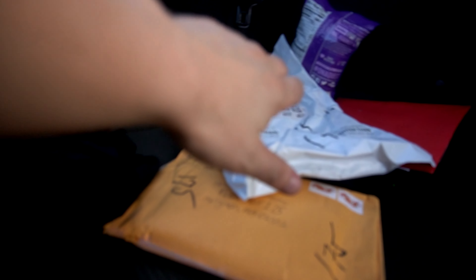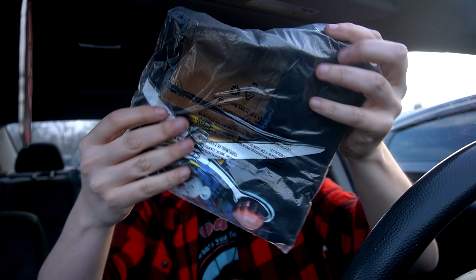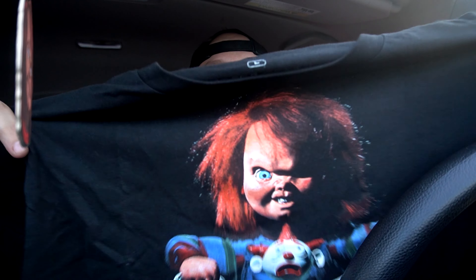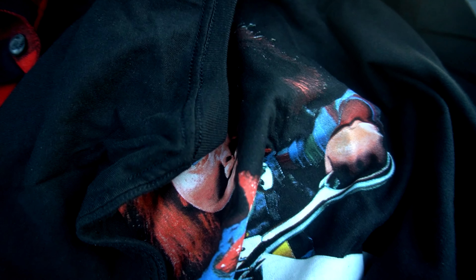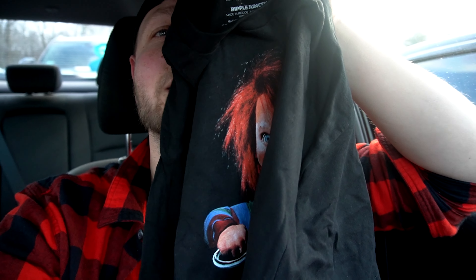I'm going to open up one more package. I got a Michael Myers shirt — oh wait, that's a Chucky t-shirt! Child's Play 2? Yep. Hi, I'm Chucky, I'm your friend to the end. Child's Play 2, one of my favorite horror movies of all time. I got it right here on a t-shirt. That is beautiful. Thank you so much — whoever sent that, I'll wear it, I'll embrace it. Come here, you get a hug as well.